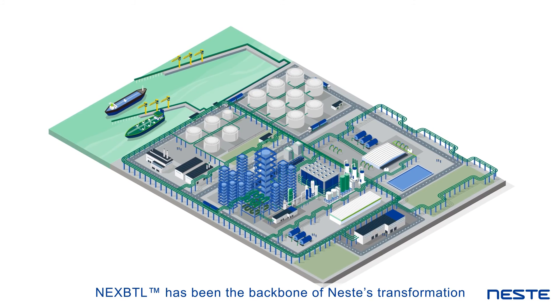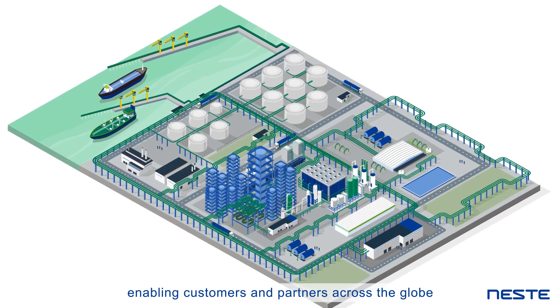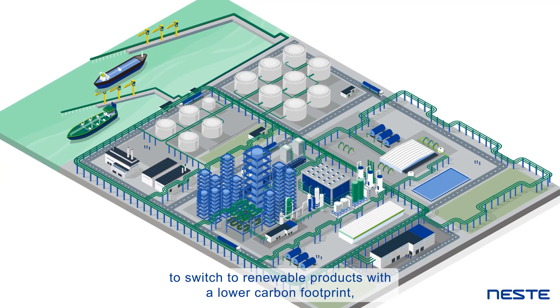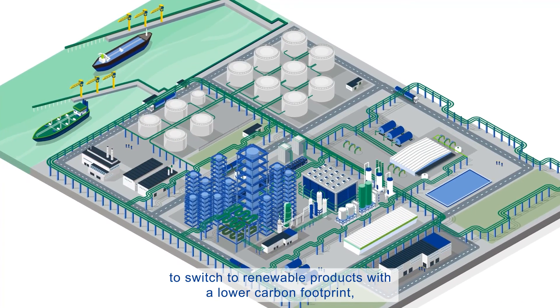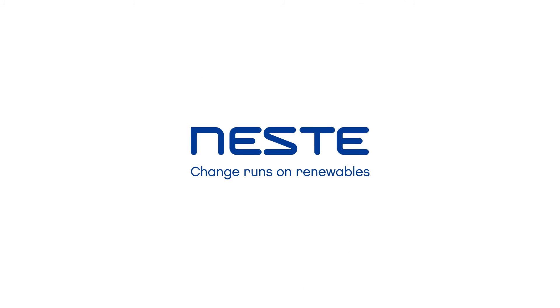NEXBTL has been the backbone of Neste's transformation, enabling customers and partners across the globe to switch to renewable products with a lower carbon footprint. Driving the change that runs on renewables.